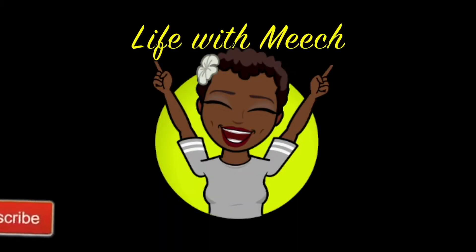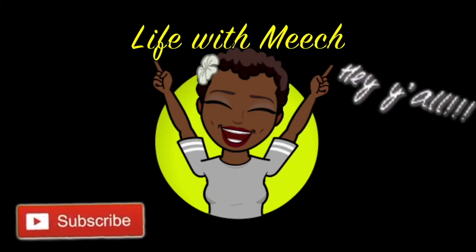Hey everybody, welcome back to Life with Meech. I'm back with another video and it's favorites time. So y'all, this is my fourth time recording this video, so hopefully fourth time is a charm and I can get this out to you. I changed up my angles a little bit — I felt like I was a little too close so I've backed up. I'm utilizing more of my technology. I got a little screen over here so you might see me looking to the side, making sure I'm in focus.